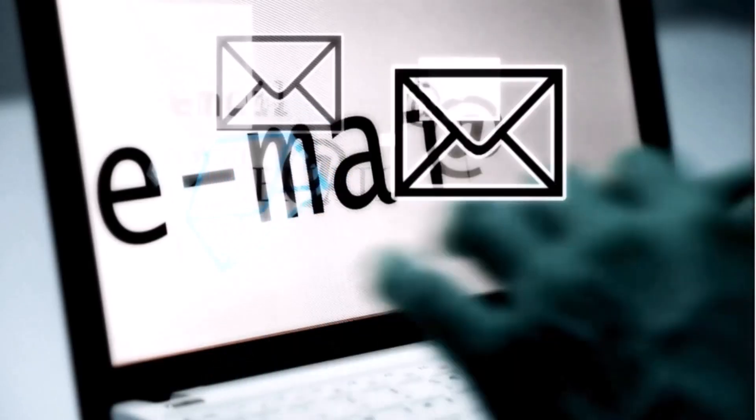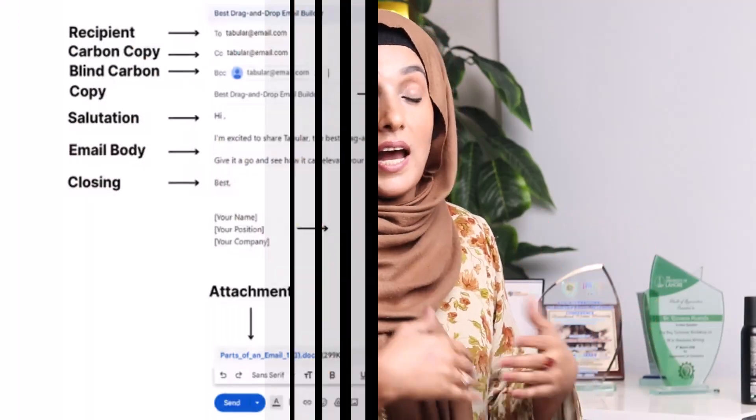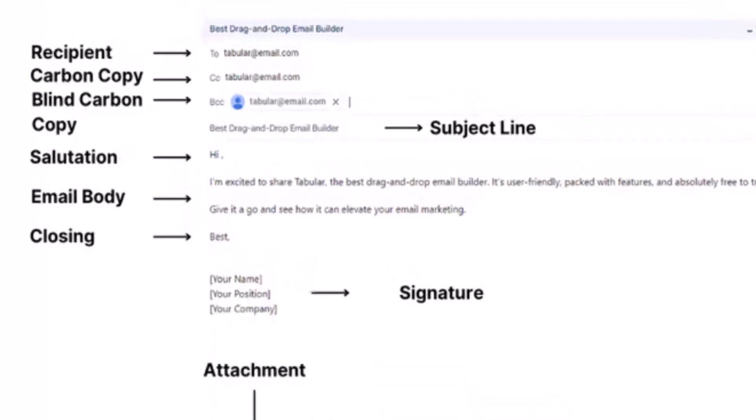Writing a professional email is a very challenging task for young researchers and students, but AI has resolved this issue and you can do this in few minutes. There are many tools which have been designed specifically to write emails, and you have to feed these tools with your subject and all the related information about the email you are going to write.